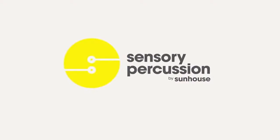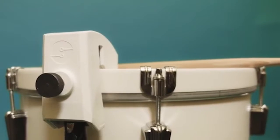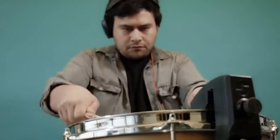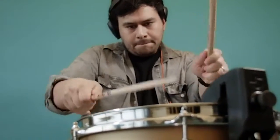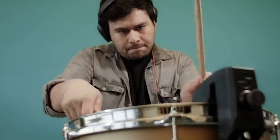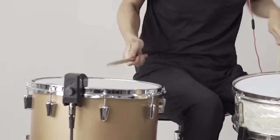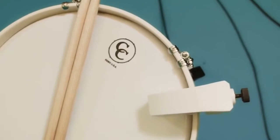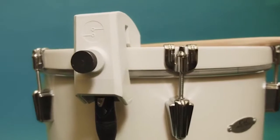Sensory Percussion. This sensor records the sounds emitted by a drum set and sends them into an electronic composition using a special application. It's possible to use it in the studio, on the road or at home. It is basically a compact replacement for all kinds of percussion instruments.